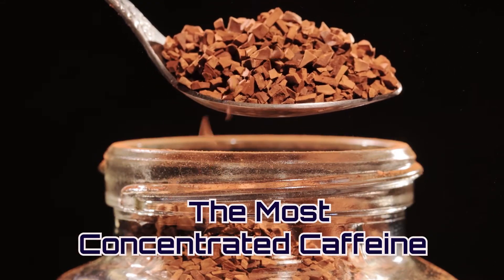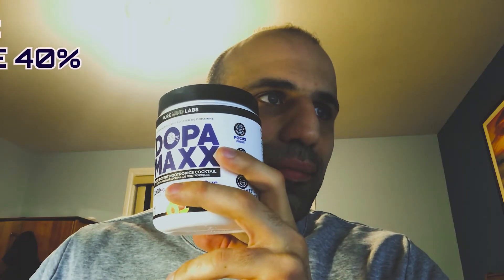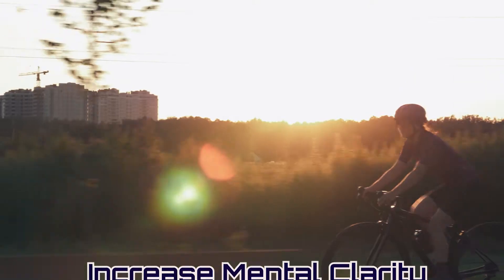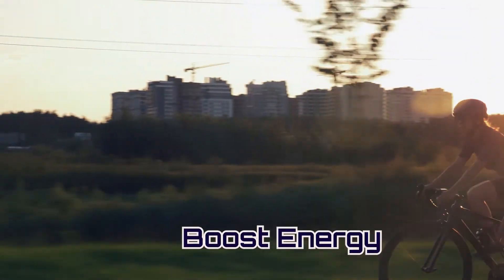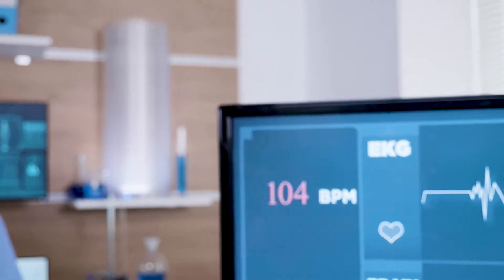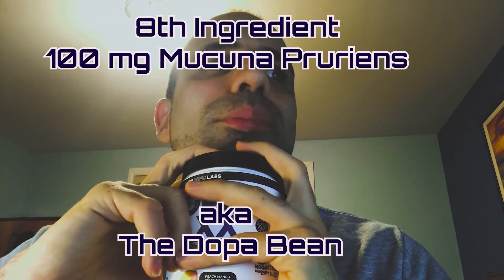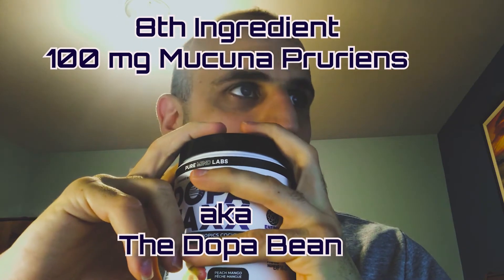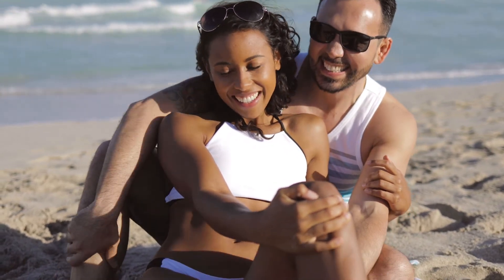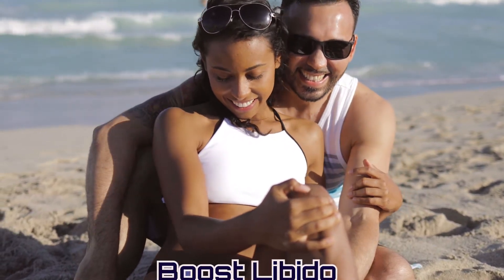You also have Teacrine at 125 milligrams, a natural compound related to caffeine that increases mental clarity, boosts energy, mood, and motivation, with no increase in heart rate, blood pressure, or sleep disruption. The eighth ingredient is Mucuna pruriens at 100 milligrams — known as the dopamine bean — which lowers stress, reduces anxiety, improves focus, boosts libido, and elevates mood.